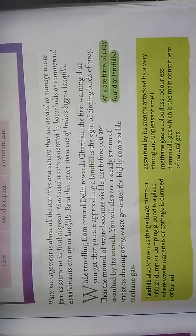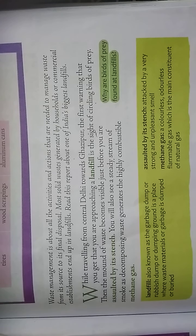Just before you are assaulted by a strange smell — a very strong, unpleasant smell — you will also see a steady stream of smoke emitting from that mound, which is generating highly combustible methane gas.